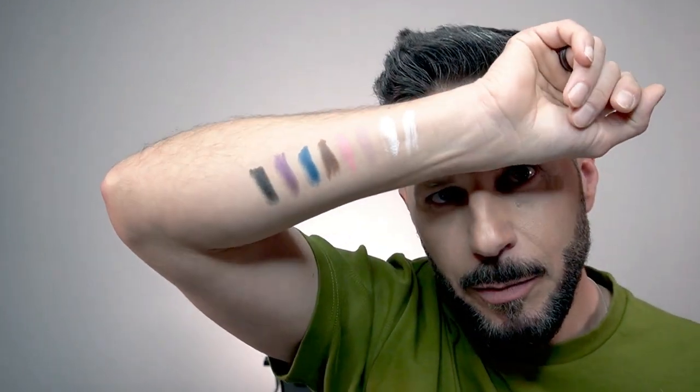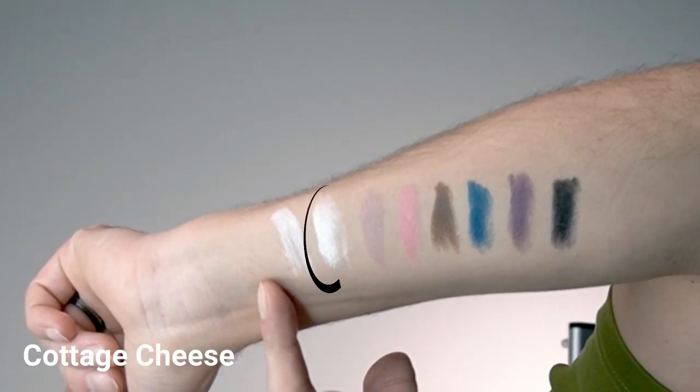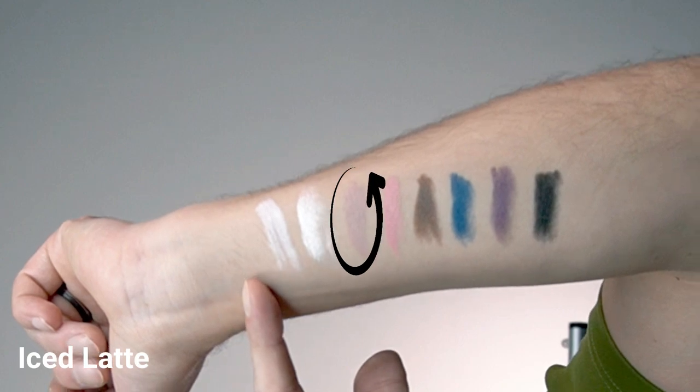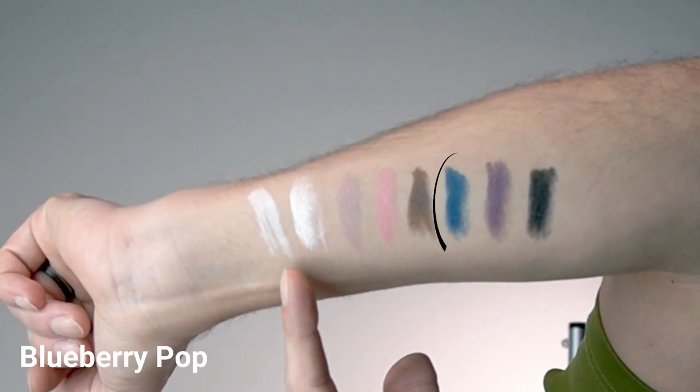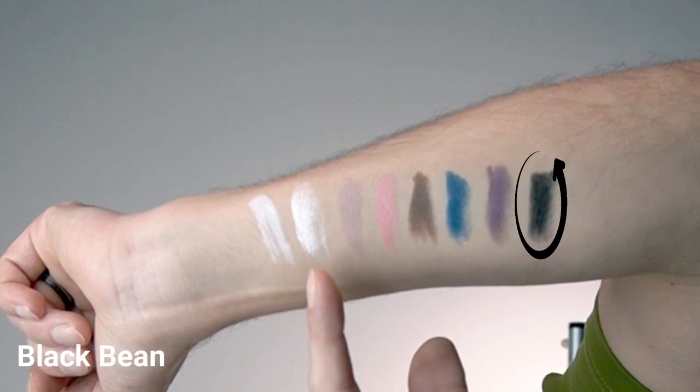I just finished the swatches and the payoff is quite high, as I expected from a cream-formula eye pencil. The colors I have are: milk, cottage cheese, iced latte, sherbet, frappé, blueberry pop, eggplant, and black bean. Without further ado, I'm going to create the look using the color frappé around my eyes.